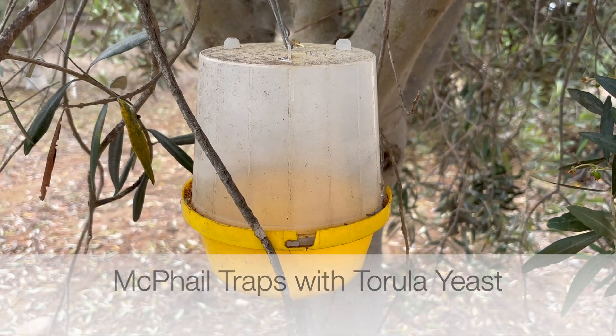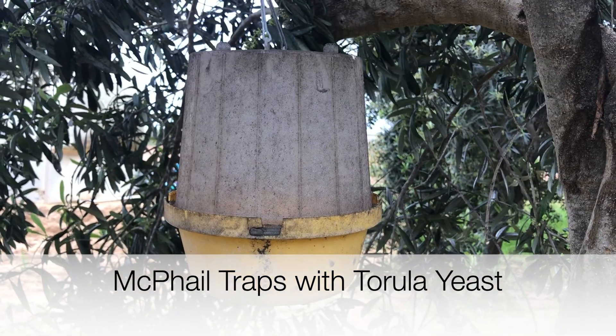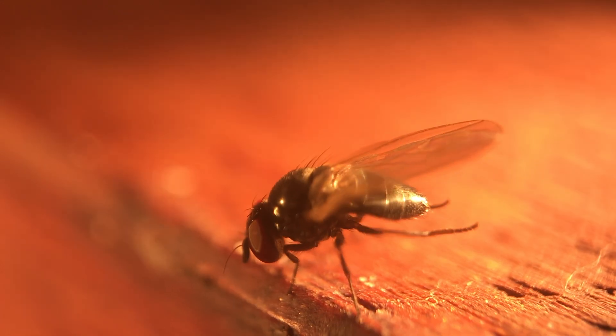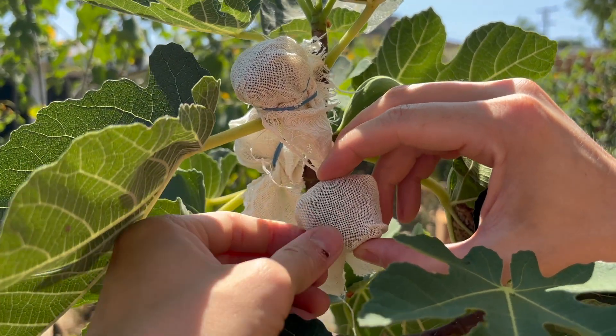Setting up several McPhail traps like this one, baited with tarula yeast, will attract and trap black fig fly adults and may keep them from getting to your fruit. The traps and baits are commercially available and can also be used to monitor for black fig fly adults if you're worried they may be in your area. If black fig flies are present, you can protect young fruit by individually bagging them, which keeps the adult flies from laying eggs.